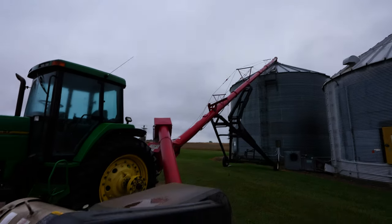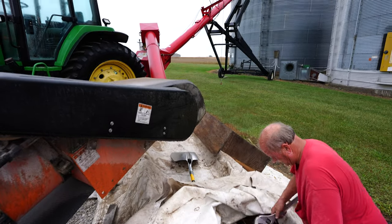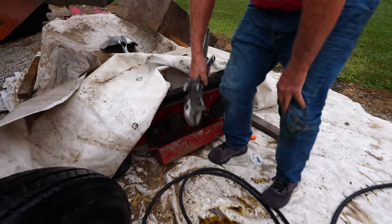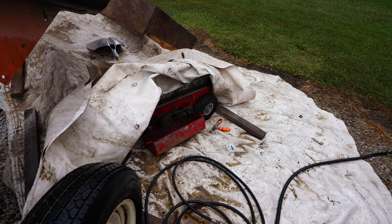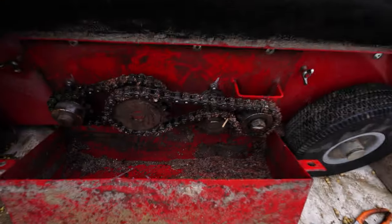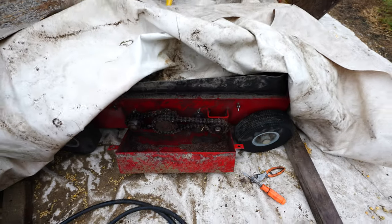A good rainy day task is catching up on all of your deferred maintenance. On one of these 13-inch wheat heart augers that we've been loading the soybean bin with, the chain that drives the secondary part of the swing-away pit had kind of worn out a little bit. We noticed that over the first couple days of harvesting, so we replaced it with a new chain that is a little more stout. Hopefully it won't cause any more issues.